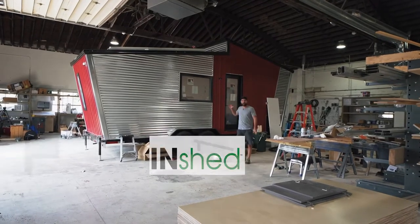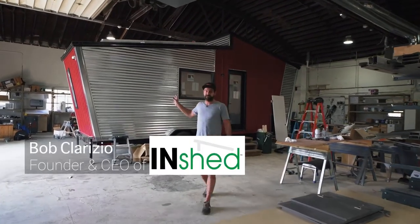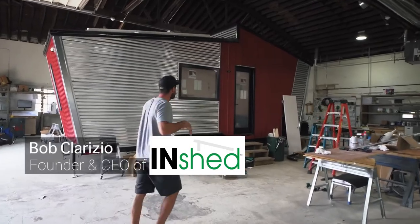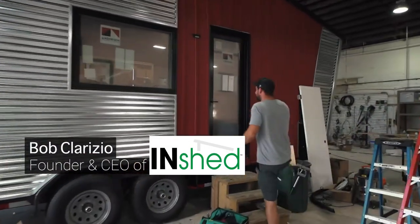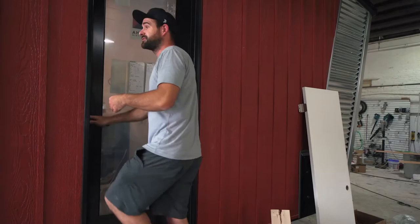Today we have a huge punch list to finish on this really cool house that we're building for a special client. It has a lot of cool features like solar and a bed that goes up and down. Let's go inside — I want to show you a few things.